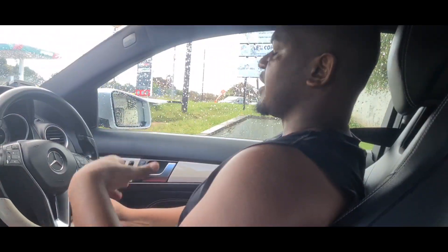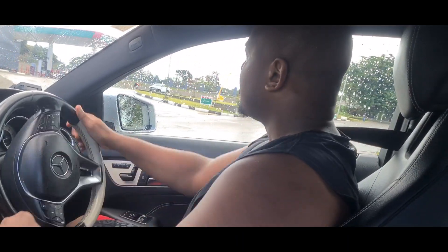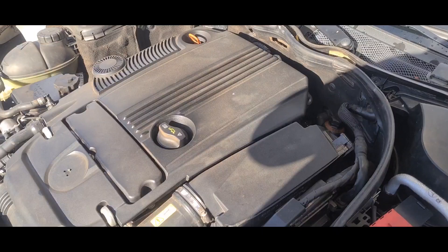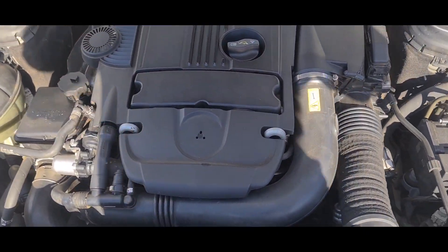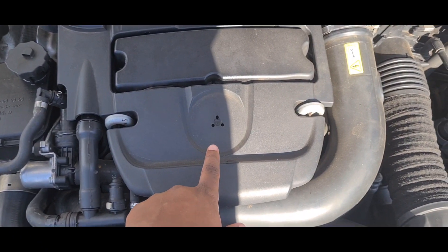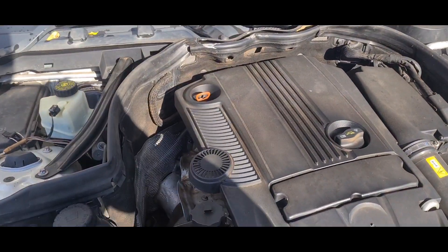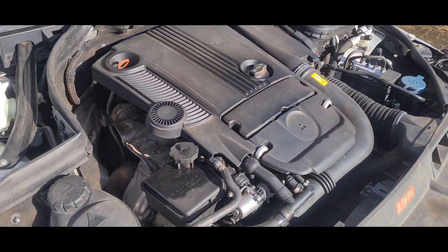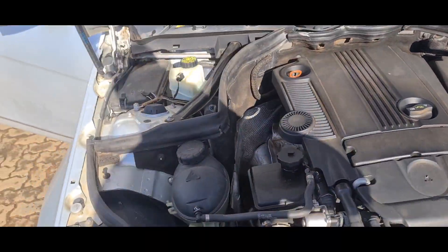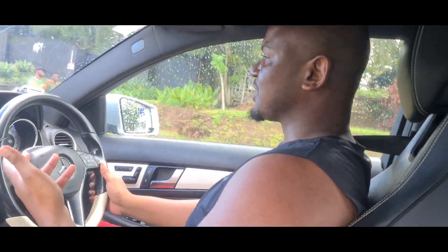The C180 of this generation came with the M271 engine — that is a 1.6-litre turbocharged four-cylinder petrol engine. Underneath all that plastic is the engine: 4-cylinder, 1.6-litre petrol. It's good for 156 brake horsepower at 5,300 RPM. A punchy little engine for these Malawian roads — it's got enough power, it's got all the power you need.